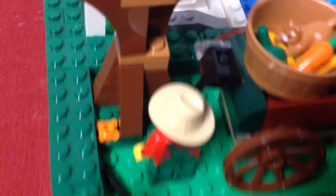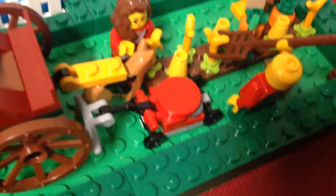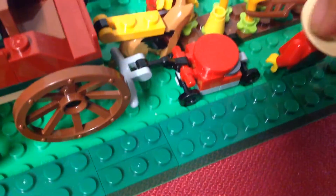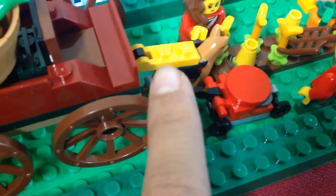Some things that we added to the set: the axe — it wasn't part of it — the cat, because she wanted to eat it, the dog, and the lawn mower, because just in case you wanted to mow the lawn.